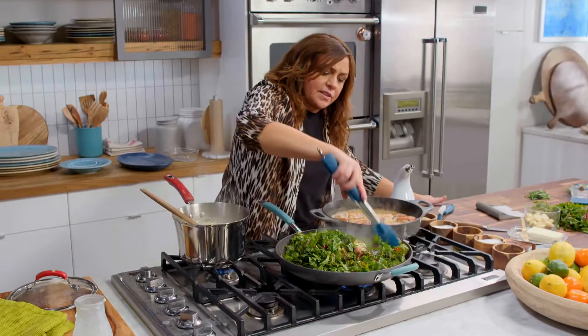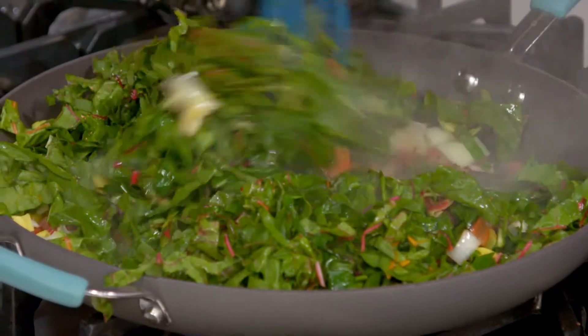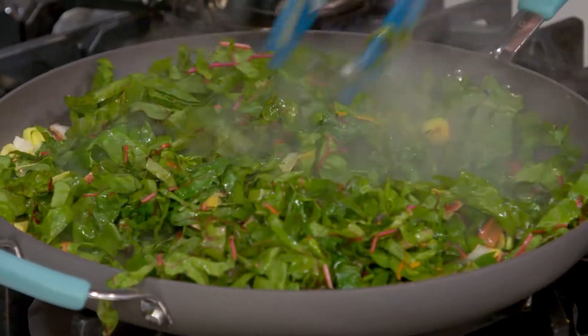I'm starting to wilt in the greens with bacon, leeks, and the stems of our chard.